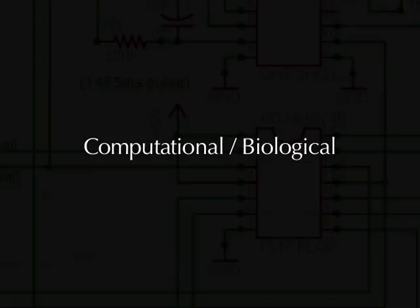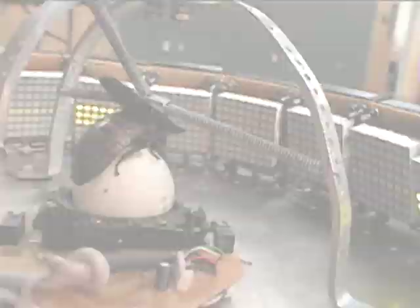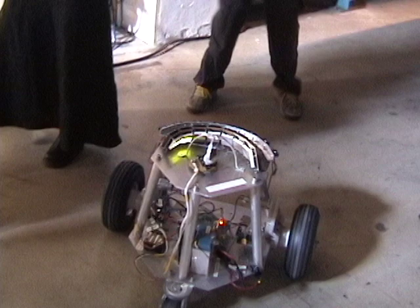Thirdly, the computational and biological. This project, in essence, is a robotic system in which the computer-based microcontroller is replaced by a biologically-based insect. In the process, the operating machine highlights key characteristics of being biological. The robot and insect display attributes like unpredictability, laziness, irrationality, and emotional response.